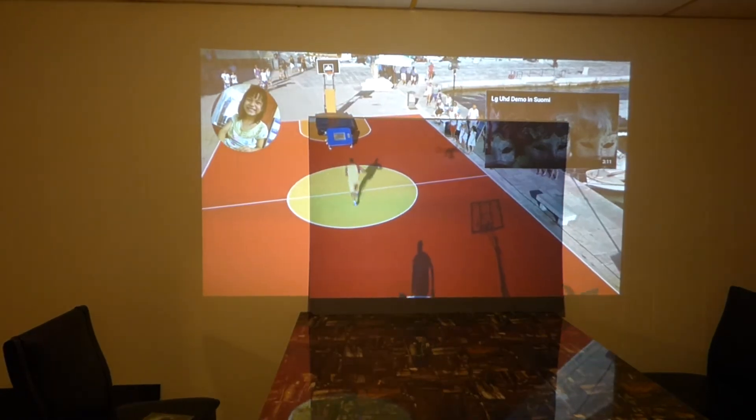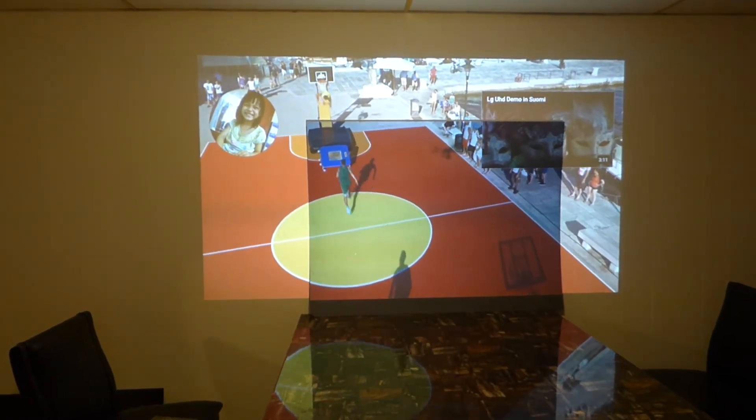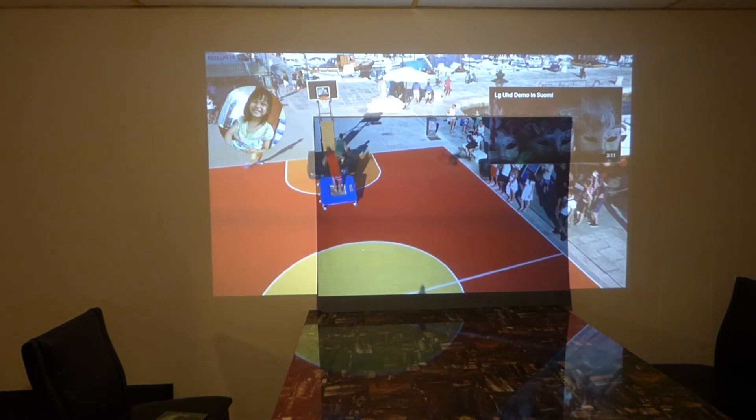Ok guys, hope you enjoyed the video demonstration. Our Platinum 4K Cinema screens are available on our website. Thank you all for watching.